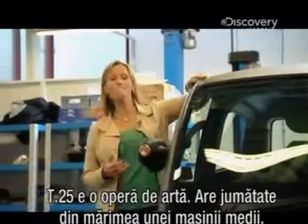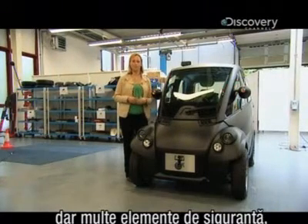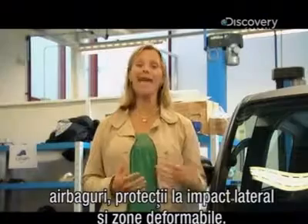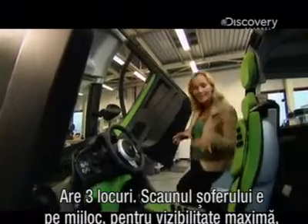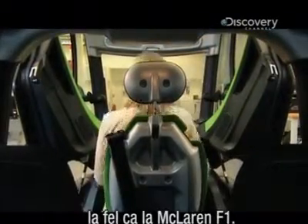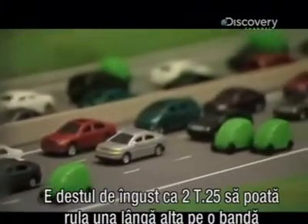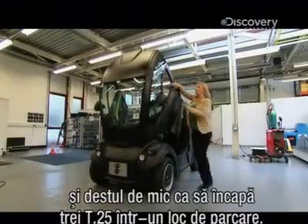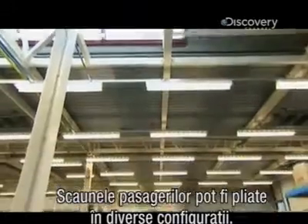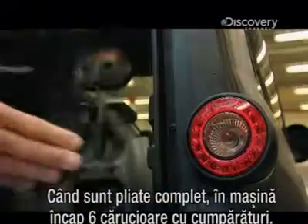The T25 is a masterpiece in packaging. It's about half the size of an average car but it's got all the safety features we've come to demand — airbags, side impact protection and crumple zones. It's also a three-seater with the driver sat in the middle for the best visibility, just like in the McLaren F1. It's narrow enough for two of these cars to go side by side along the motorway, and small enough for three of them to fit in a standard parking bay. The passenger seats fold into various configurations and when totally flat can fit six shopping trolleys' worth of stuff inside.